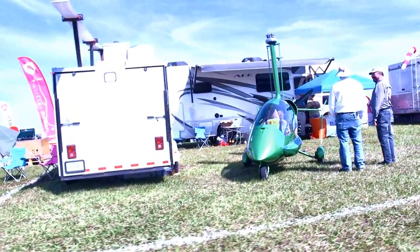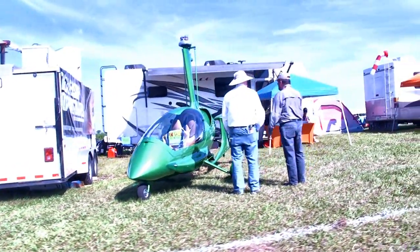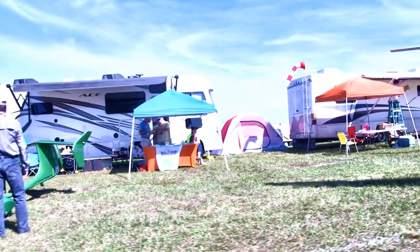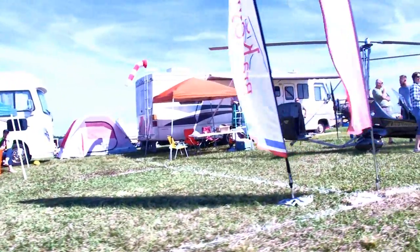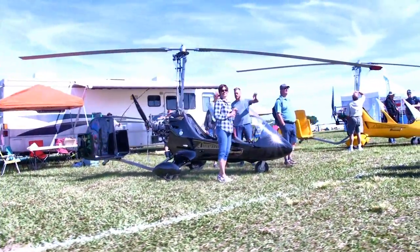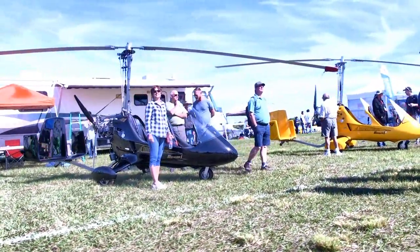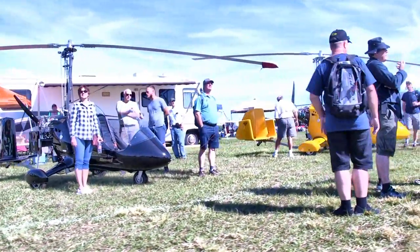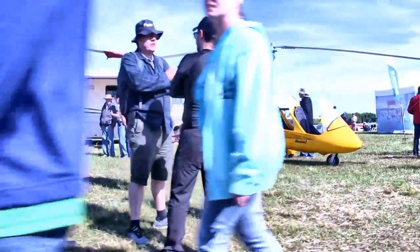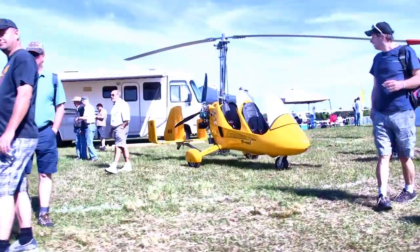More gyroplanes coming up — this is the ELA from Spain, a very handsome gyroplane entry. They've got a whole family of aircraft. And here's another gyroplane, this one a Florida original — not the only US-based gyroplane but a very successful one. They've got two open canopy aircraft here, but also a closed canopy version which can be removed. They're having a good run out of the Zephyr Hills Airport.